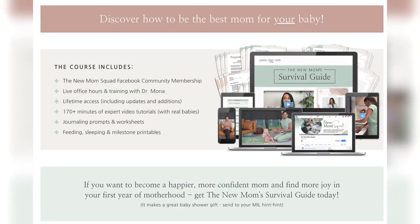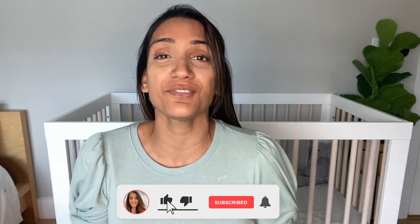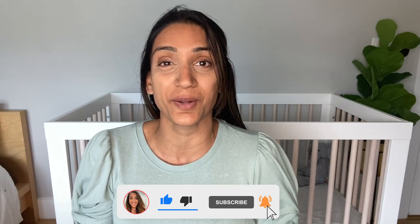If you are an expecting mom or have a baby who's under six months of age, join the New Mom Survival Guide, an online digital e-course and community created by me to educate and empower you through that first year of motherhood. I have content about child development, child play, feeding, sleep, and so much more. Make sure you hit that subscribe button to stay up to date on all of my content here on PedsDocTalkTV.